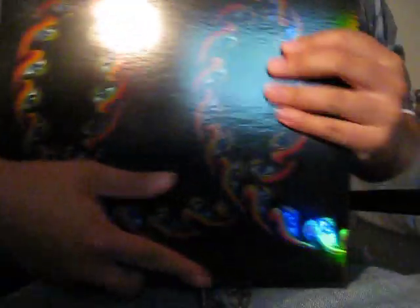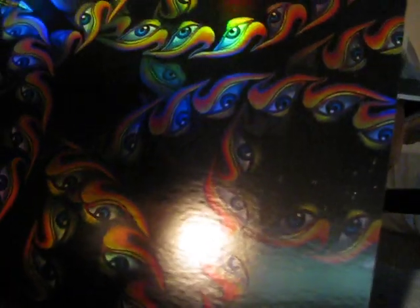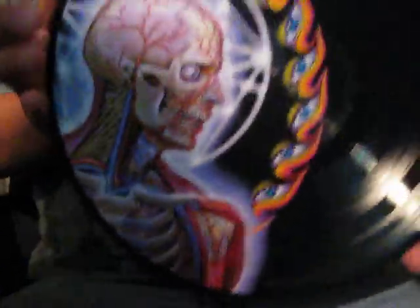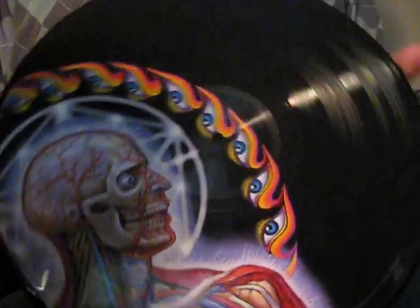My next album is Tool's Lateralus. The patterns of the front and back are repeated in the gatefold here, which is really cool. This is what one of the vinyls looks like — this is a picture disc pressing. This is side 2 of the album, by the way.